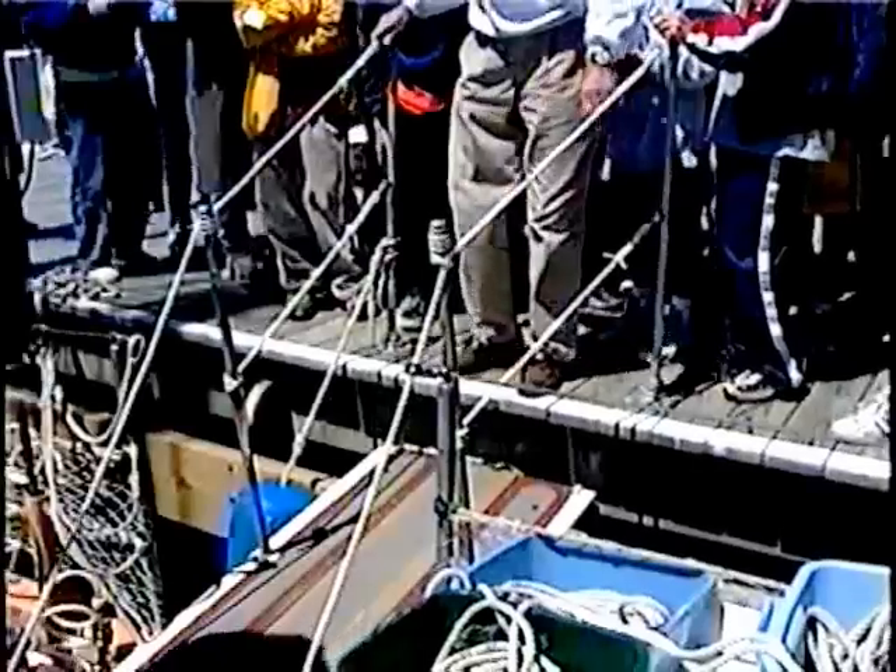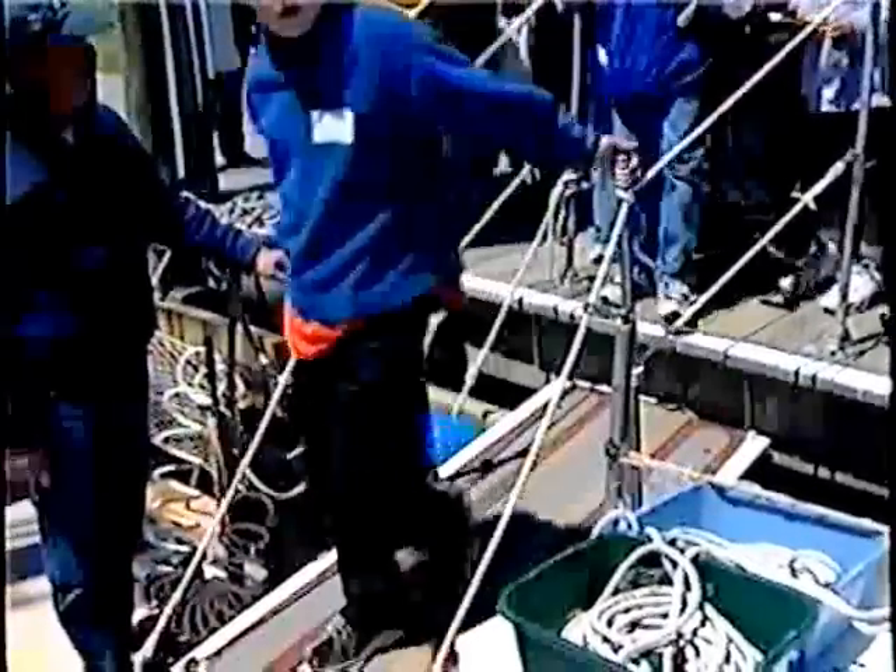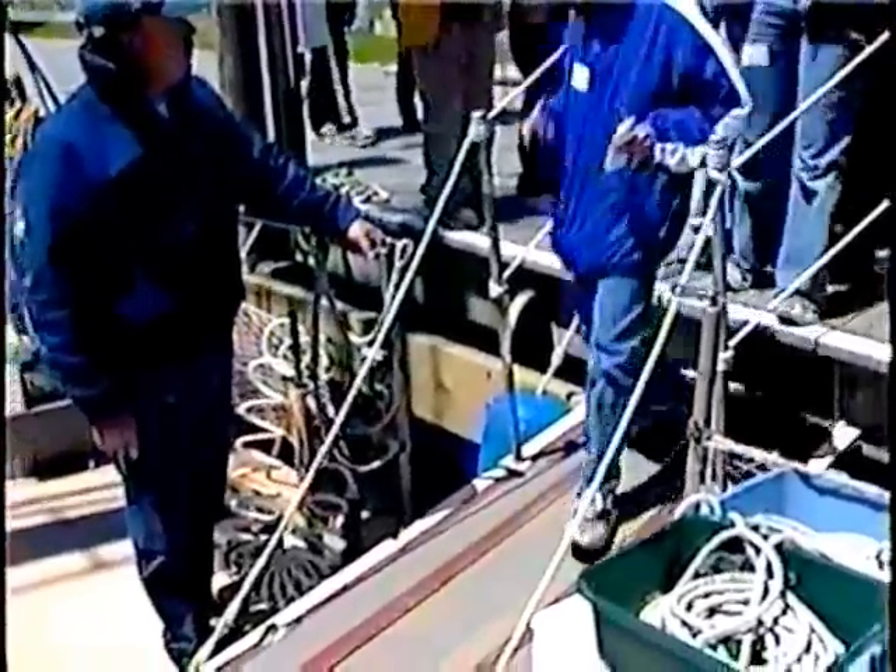Let's start over here at the boarding ramp. When coming aboard or leaving the ship, you need to watch your feet and always go single file. After you are aboard, go with your instructor to the opposite side of the ship so everyone has room to come aboard.